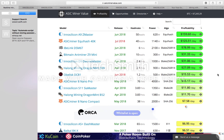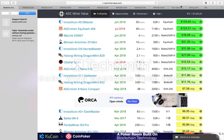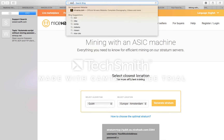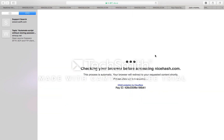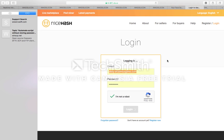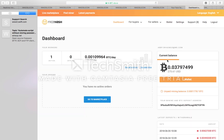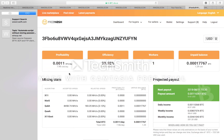I'd recommend going with something like the Baikal X10 — I've got one of these, and it's actually doing a lot more than that on NiceHash. I think if you're a small to medium-sized miner, go for something that's multi-algorithm like the Baikal, and spread your risk across different algorithms.